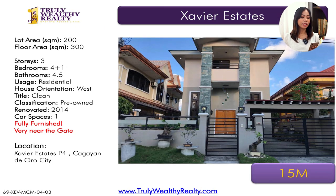The next house sits on a 200 square meter lot area, floor area of 300 square meters, four bedrooms plus one maid's room, 4.5 bathrooms, one parking space. It's also furnished and near the Phase 4 gate. This one is at 15 million.